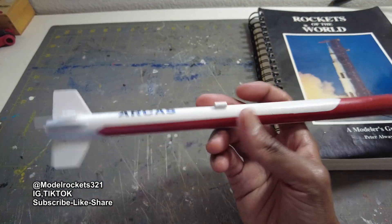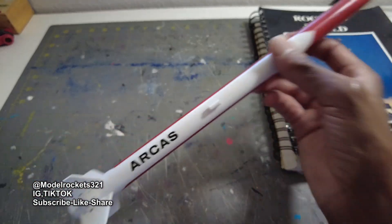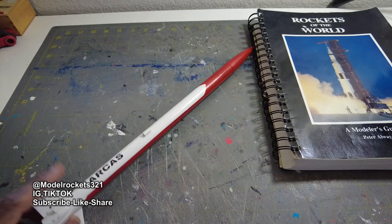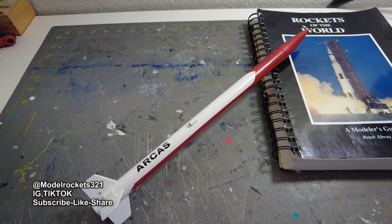Thanks for tuning in — Model Rockets 321, drop a comment and we will be back with more. This is the maiden flight of the Arcus — all's well, bow tails good, recovered with streamer recovery for your park flying fun. You can get one at Estes, use my discount code, and we'll catch you on another video. Model Rockets 321 — subscribe!